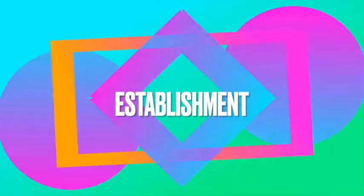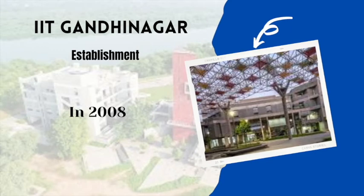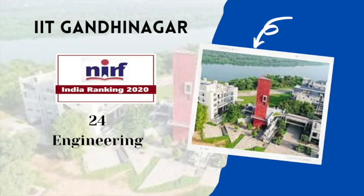IIT Gandhinagar was established in 2008, amongst one of the 8 new IITs established by the Government of India. Looking at the NIRF 2020 rankings, IIT Gandhinagar was ranked 24th in the engineering category and 35th overall, meaning it stood at the 35th position compared to all top universities throughout India.